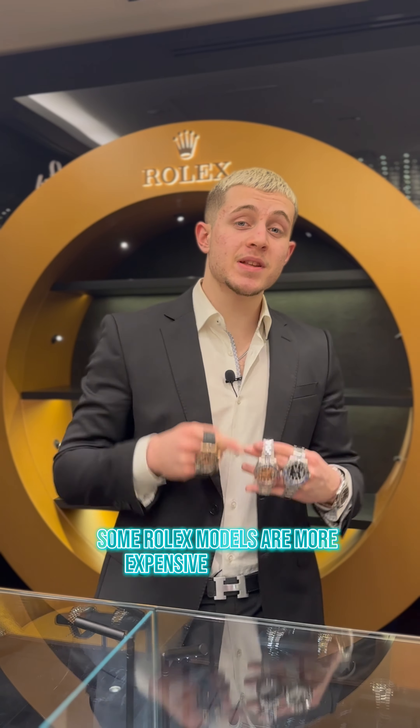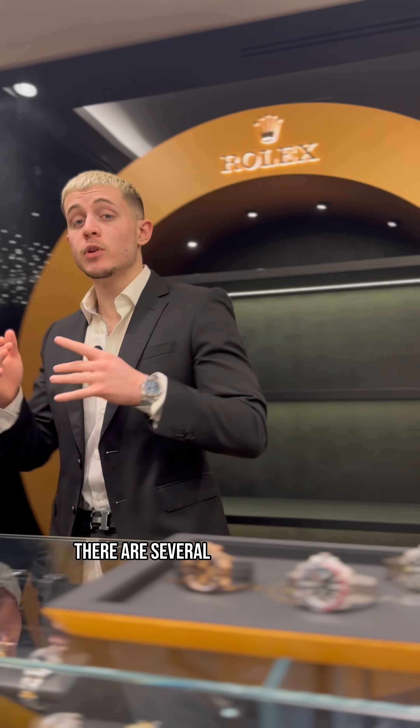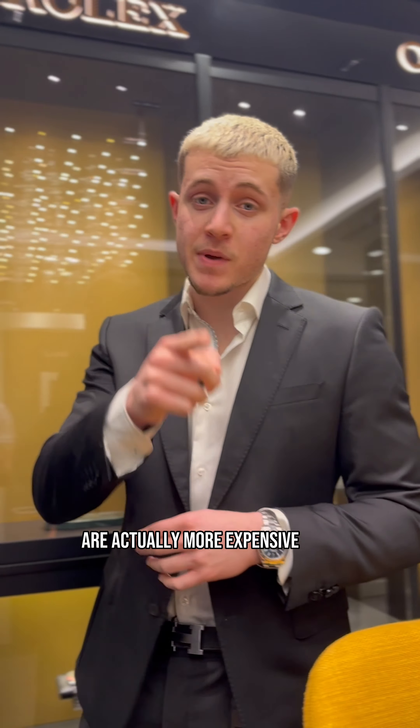This is why some Rolex models are more expensive than others. There are several different factors that contribute to why some Rolex models are actually more expensive than others.